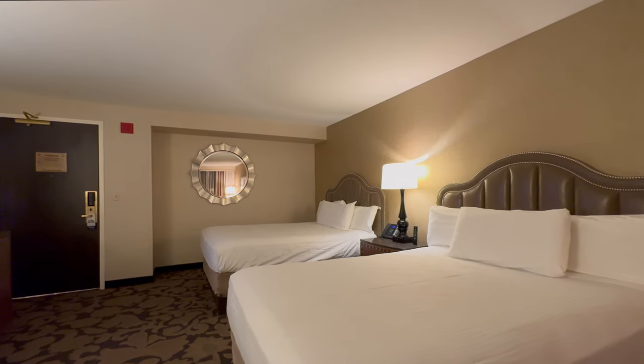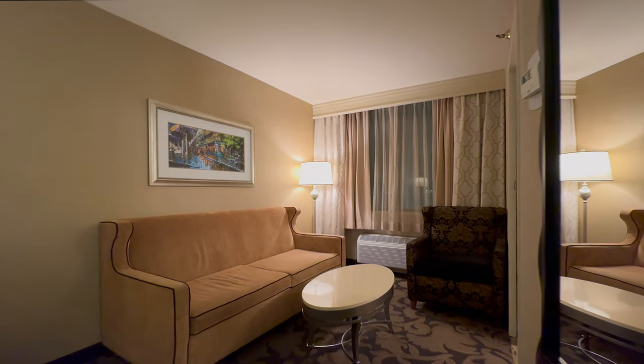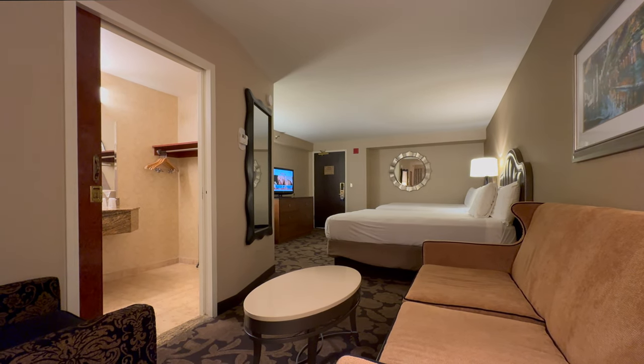Stayed here for two nights. The beds are comfortable. The room is a little bit on the dated side. The sitting location is in an odd spot — you cannot see the TV at all from the chair.